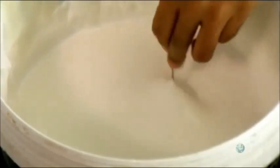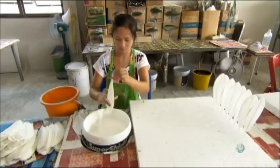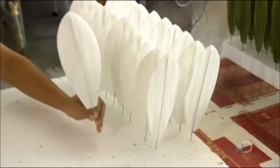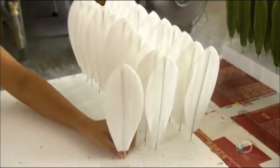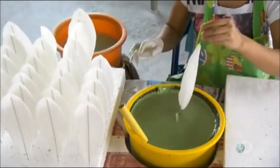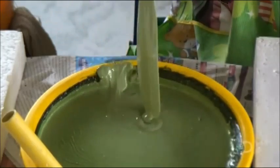To make the leaves feel real to the touch, a worker dips them in polymer and wipes off excess with her fingers. After one hour of drying, the worker dips the same leaves in green polymer.